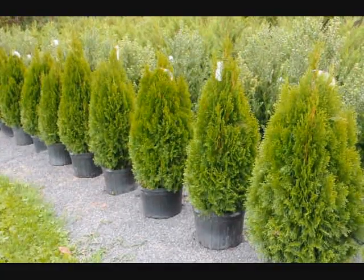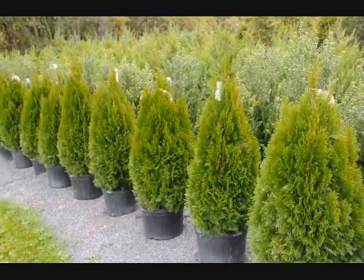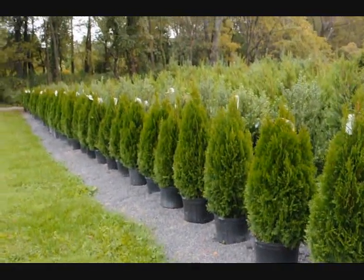These are emerald green arborvitaes, a tree that will grow to about 10 to 15 feet, used in smaller properties and smaller lots. For a screen or buffer, these would be planted 3 feet apart.